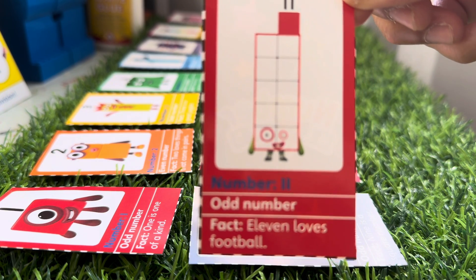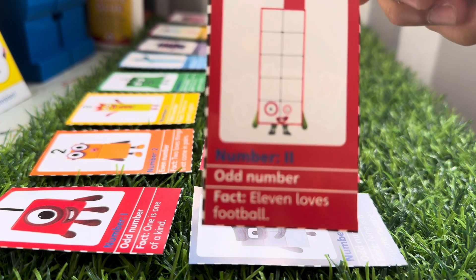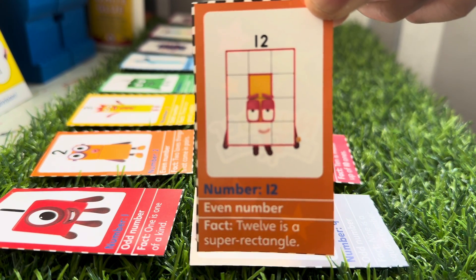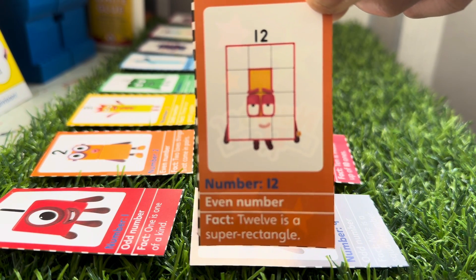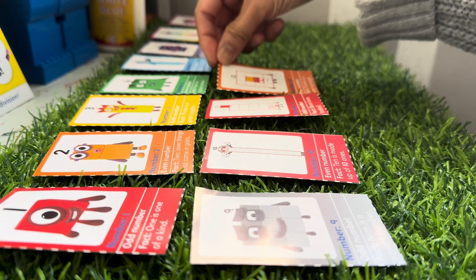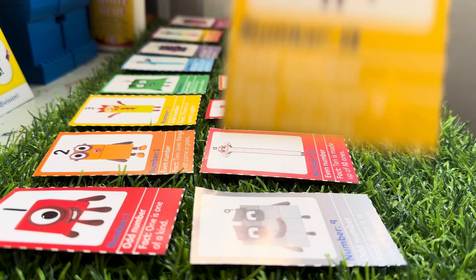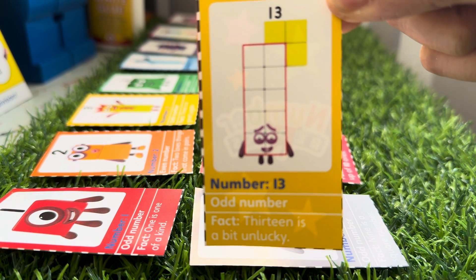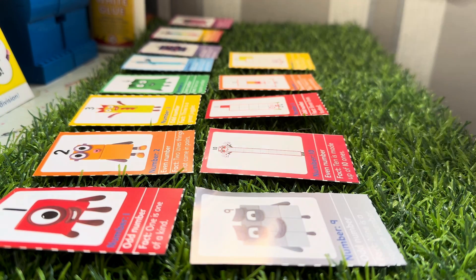Calling Number Eleven! Eleven loves football. And here is Number Twelve, an even number — Twelve is a super rectangle. Number Thirteen is an odd number, and Thirteen is a bit unlucky.